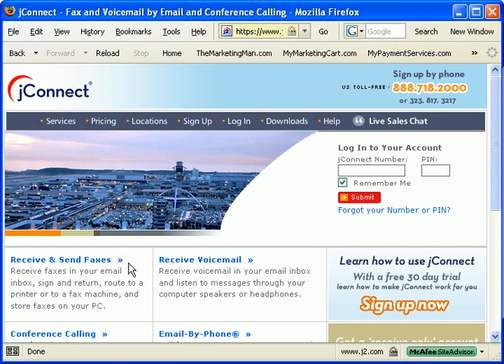JFAX is an online fax and voicemail service that allows you to send faxes through your computer and receive faxes in your email inbox. In some cases having a JFAX account is cheaper than ordering a second telephone line in your house — compare $15 a month to $20 or even $30 per month.